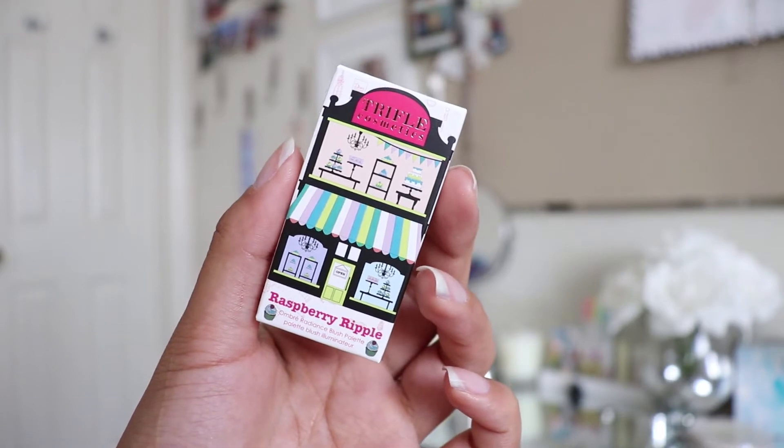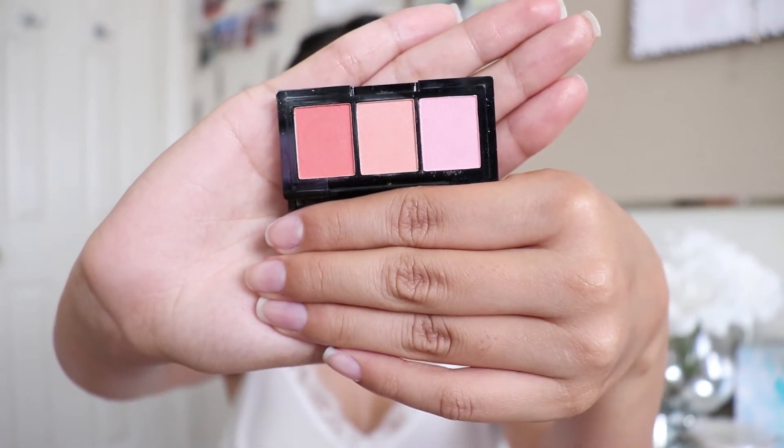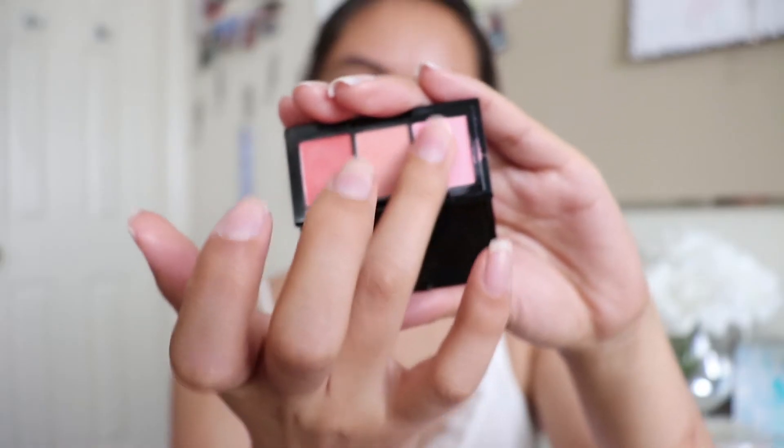The next item is this Trifle Cosmetics Raspberry Ripple Ombre Radiance Blush Palette. This packaging is so cute — it totally reminds me of Barbie dollhouses with three different floors. This is really tiny, so it would be perfect for traveling. On the right-hand side we have a pink blush. In the middle, a bronzy pinky gold blush. And on the left-hand side, a terracotta red color that I am obsessed with. I will be using the middle one since Exposed is pretty similar, and the red one is kind of like my NARS Gorgoly blush. I'm excited because these look really pretty, except the pink one because I don't have fair skin.